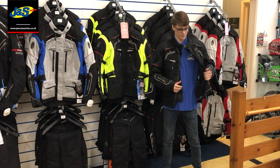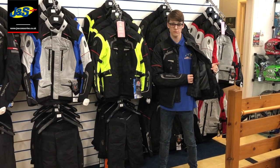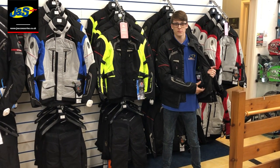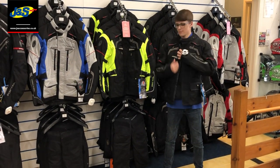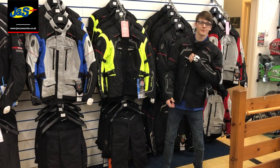It's 100% waterproof, it has a thermal layer and a waterproof membrane. It's got D3O armour as standard and it comes in at a really good price at £199.99. We also have matching trousers available in short and regular leg at £134.99.